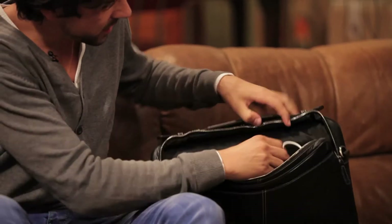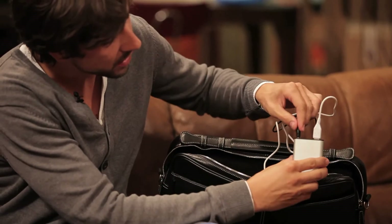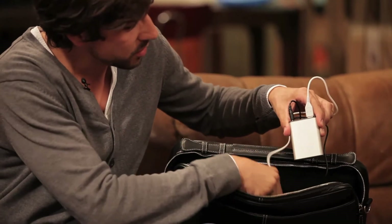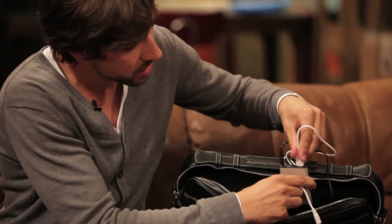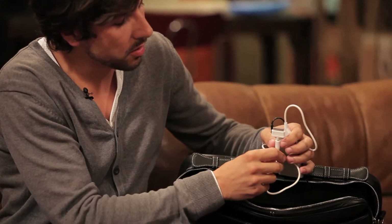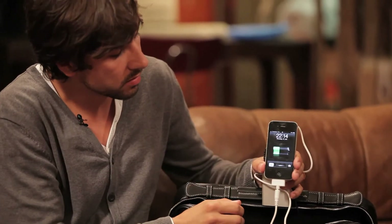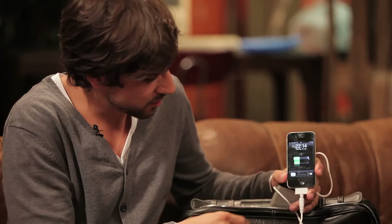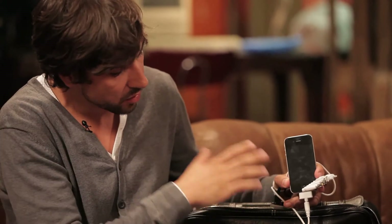That sounds great — I'd love to see how it works. Could you show us? Sure. So we have the integrated battery pack right here — made in Germany, by the way. We connect the solar panels to the battery pack, and from the battery pack we have a USB port, the same as on a notebook or PC. We connect our cable — in this case with an iPhone connector — and charge it with solar energy. We also have connectors for all kinds of mobile phones, and it's all fully integrated in the system, so you get everything you see here.